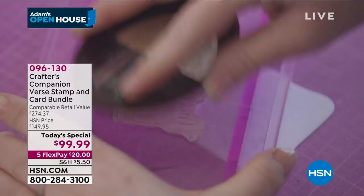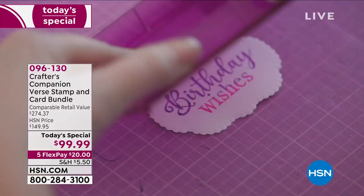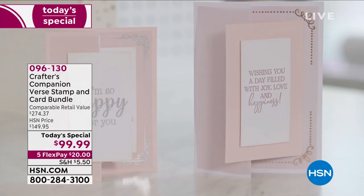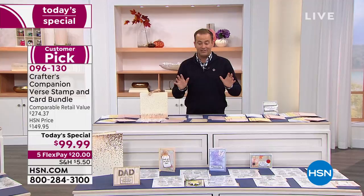Sarah Davies of Crafter's Companion has done it again, giving us everything we need to make that card perfect. We love the outside of the card, but what about the inside? What does it say? What do you want to say? Sometimes it's hard to find cards with the right things on the inside to match the decoration on the outside. Our today's special is amazing.